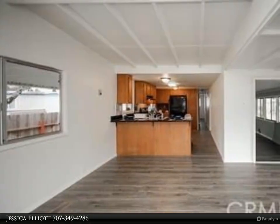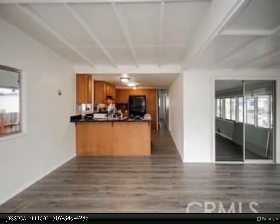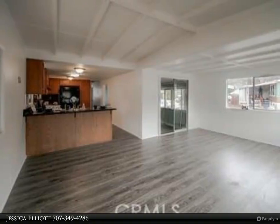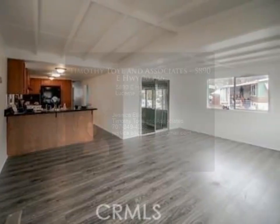Storage shed outside is excellent for additional storage. Attached carport provides covered parking. For more information, review the details below or contact Jessica Elliott at 707-349-4286.